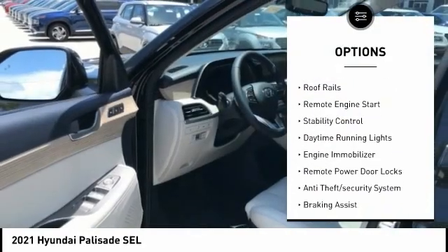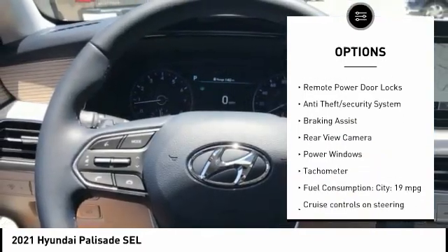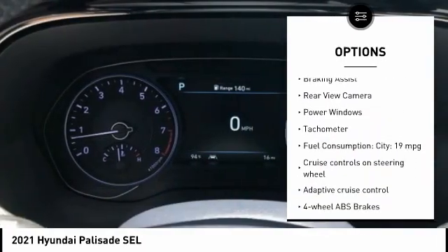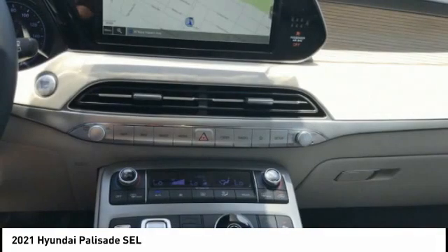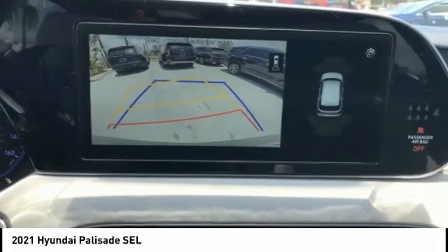Tire pressure monitoring system. Roof rails. Remote engine start. Stability control. Daytime running lights. Engine immobilizer. Remote power door locks. Anti-theft security system. Braking assist. Rear view camera.